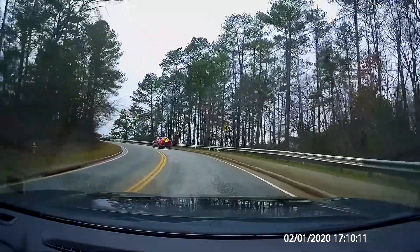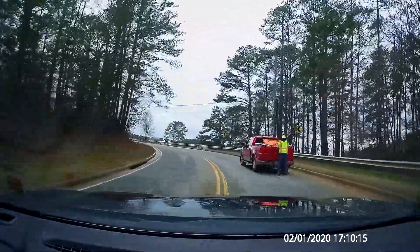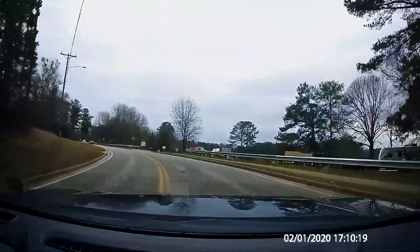Excuse me, but if you're setting up a construction zone, shouldn't you have someone directing traffic and not some dude just waving you through from inside the truck? Just asking.